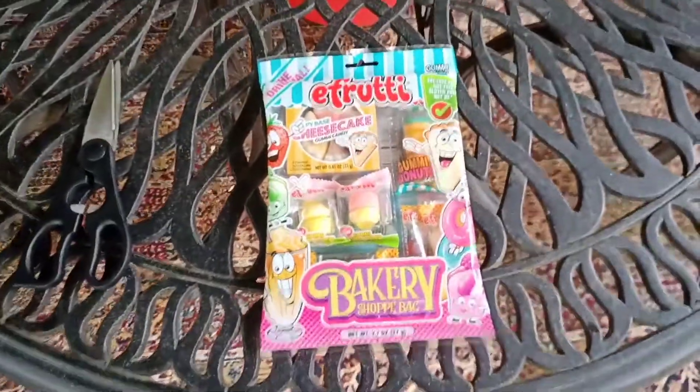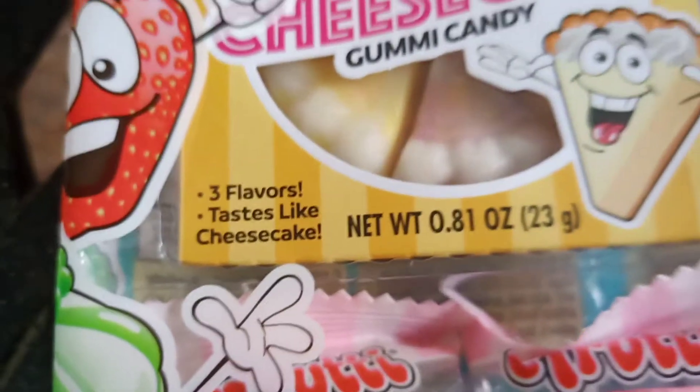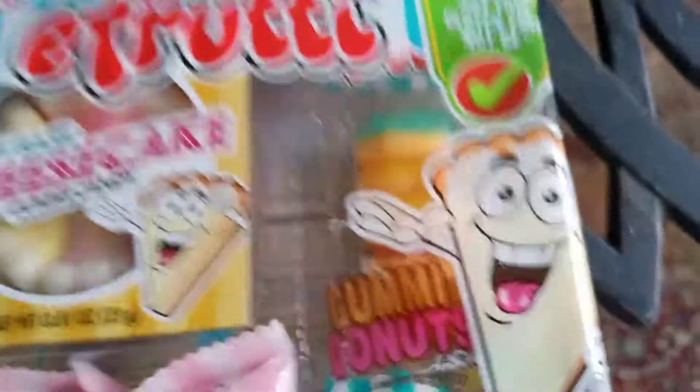Guys, welcome back to another video, and today we're going to be reviewing E-Fruity Bakery Shoppy Bag. We have Crispy Base Cheesecake Gummy Candy — three flavors that taste like cheesecake. I don't really like cheesecake, but I bet it's going to taste good.